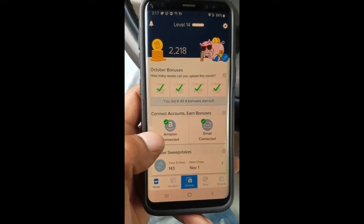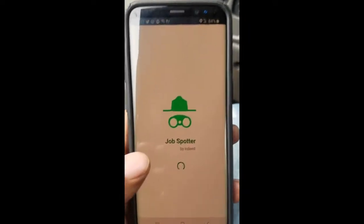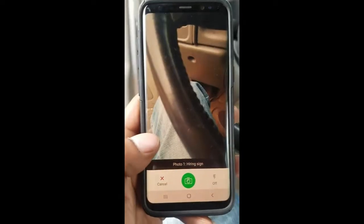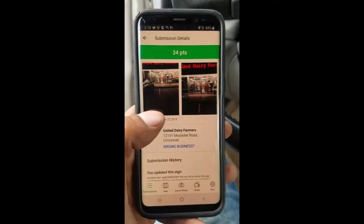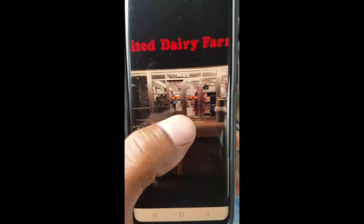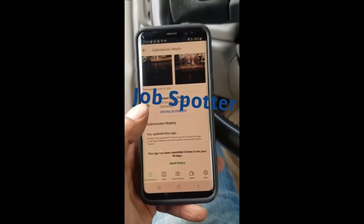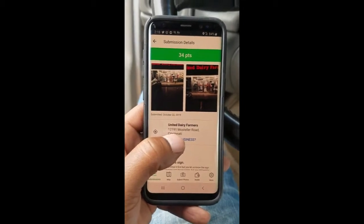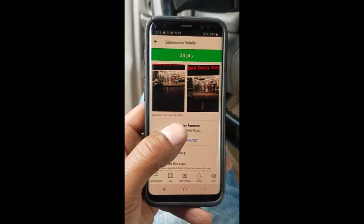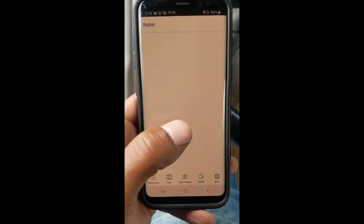Job Spotter is also a good app and I'm about to show y'all that as well. Job Spotter is run by Indeed, so it's basically just like it sounds — a job spotter. Every time you see a 'Now Hiring' sign, just go up and take a picture of it. You also have to have the store sign in the picture so they can tell it's in front of the store. If you're looking for Amazon gift cards, this is probably the best app to get Amazon money, because you can only cash out to Amazon.